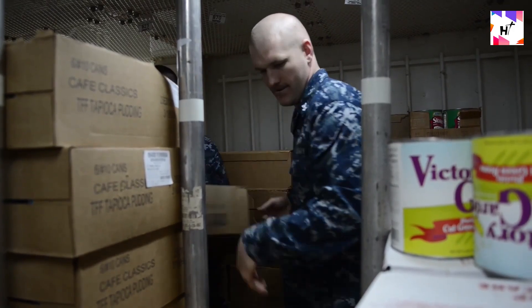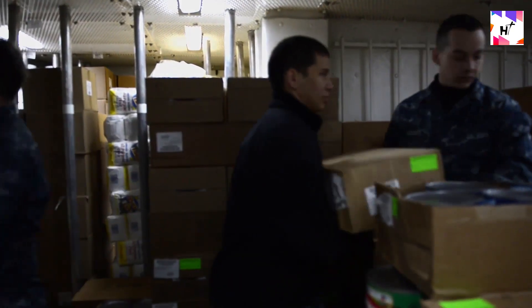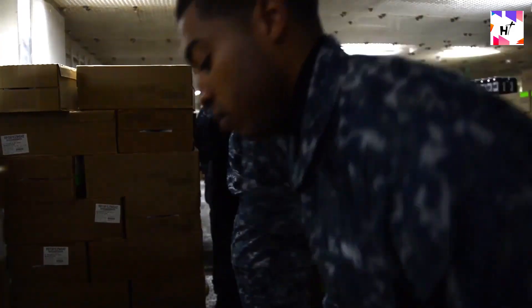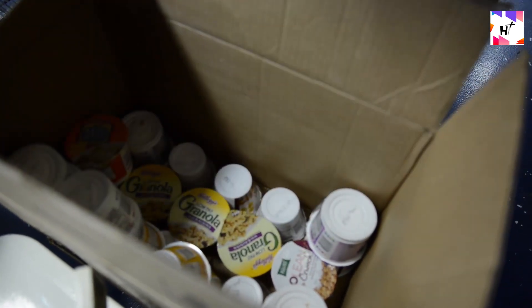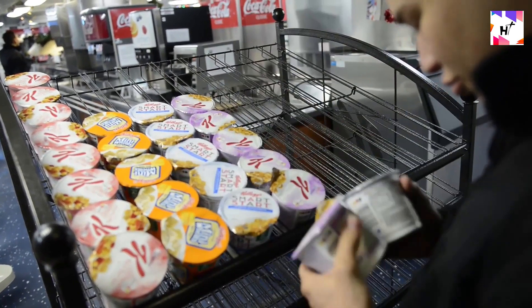Every attempt is made by staff members in charge of providing supplies to restock their shelves once every week. They accomplish this by making use of existing agreements with significant wholesalers and they have food delivered to the ship anytime it is close to a port. However, there are situations when the ship might be in too deep of a sea. Fresh foods start to disappear and are replaced with canned or dry foods when this happens.